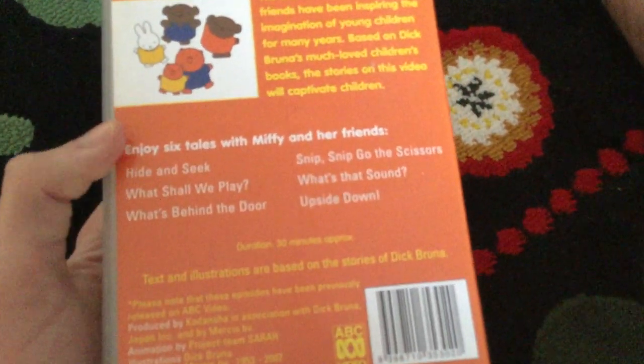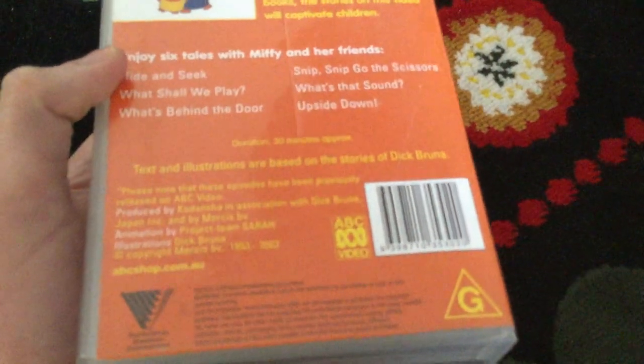Enjoy six tales with Miffy and her friends. The episodes are: Hide and Seek, What Shall We Play, What's Behind the Door, Snip Snip Go to the Scissors, What's That Sound, and Upside Down. The running time is 30 minutes. Texts and illustrations are based on the stories of Dick Broomer.